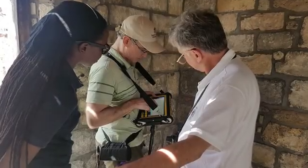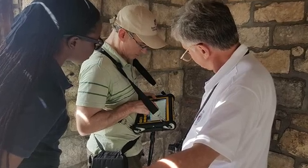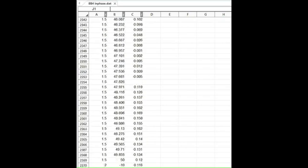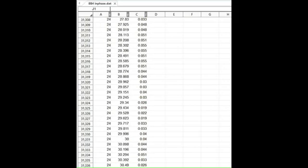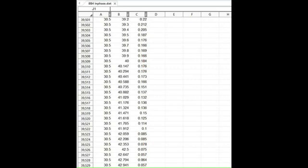Otherwise, the data loggers can usually be set to accept up to 10 readings per second, and that's what I often do, under the principle that more data is better than less. The output files with EMI are actually quite small, unlike GPR, and consist of tables of X, Y, and Z data, in which X and Y are space-time markers, and Z is the measure of conductivity or magnetic susceptibility. The data output is essentially a long, narrow spreadsheet.